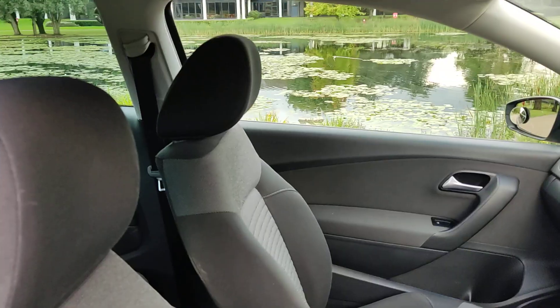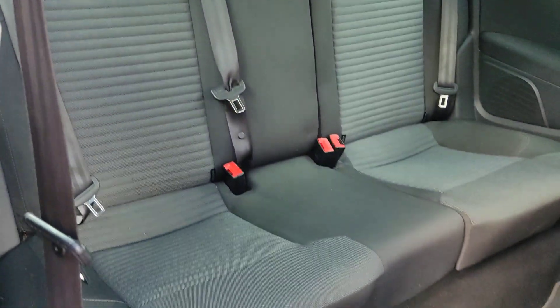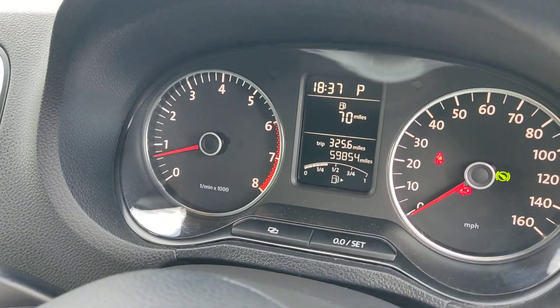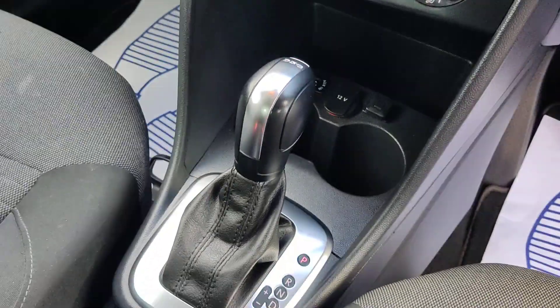Clean and tidy interior here — seats look very nice and clean. Comes with genuine floor mats, ISOFIX on both rear seats, 59,000 miles on the clock. Off-market stereo with telephone, USB and auxiliary connection, air conditioning.